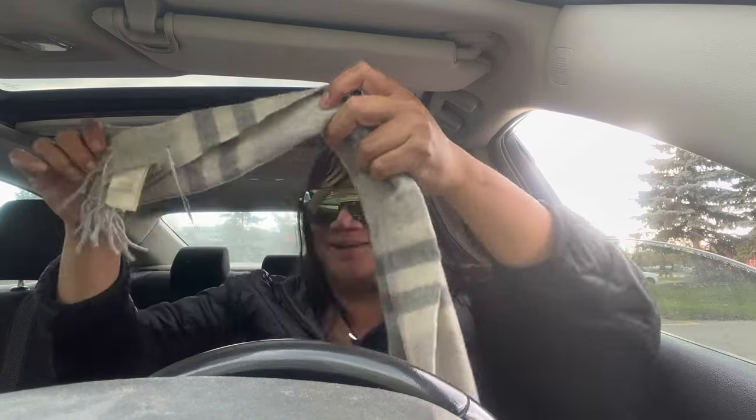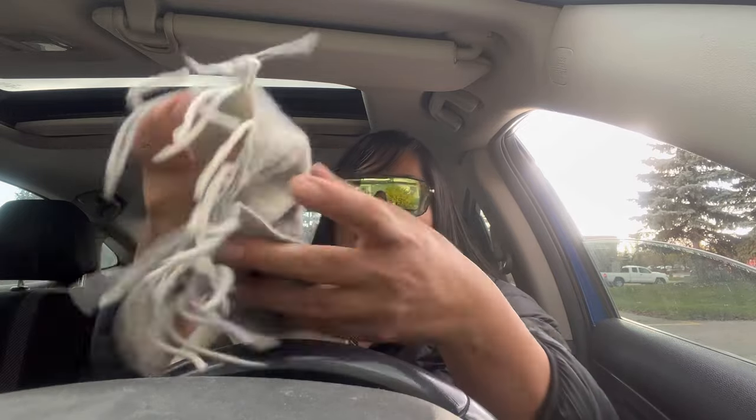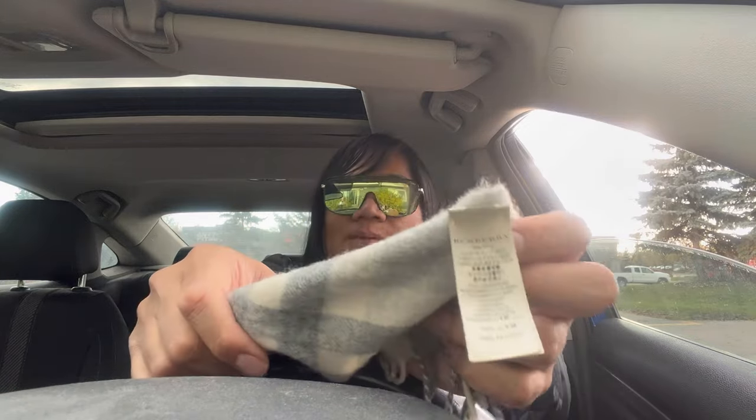Last but not least - we went to Salvation Army and they had a Burberry scarf, a men's one, cut kind of short. They wanted $50 for it. Burberry scarves are like $500 to $800. We go to another Salvation Army and found a Burberry scarf for six dollars! This is a newer model - you can tell by the label. It's the women's one because it's way longer. It is so soft, I love the color.